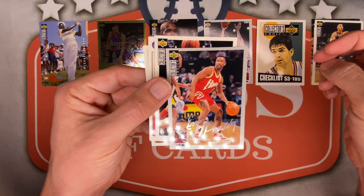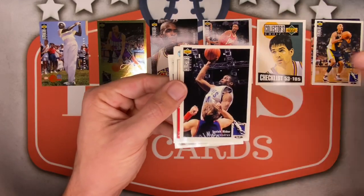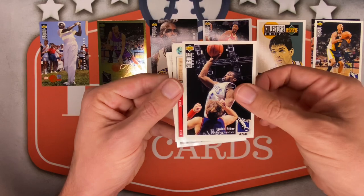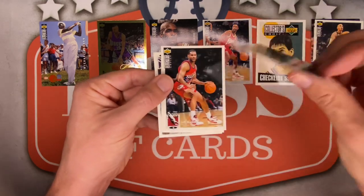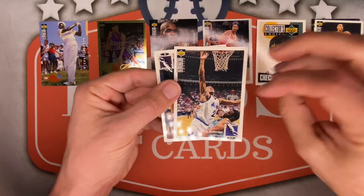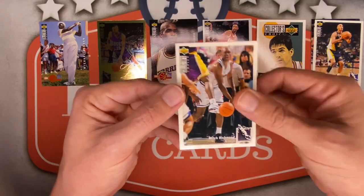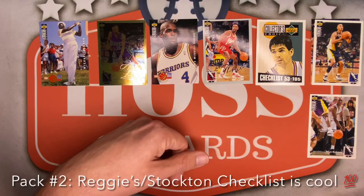Our silver is gonna be Enos Watley for the Hawks — kind of whiffing on the silvers so far! Isaiah Rider for the Wolves — getting a lot of Wolves! Glenn Rice for the Heat, Jeff Malone, Nick Anderson for the Magic, and the final card is Mitch Richmond on the Kings — very nice, definitely putting him to the side!